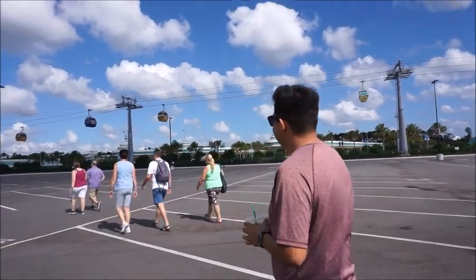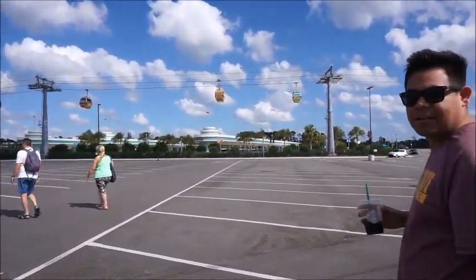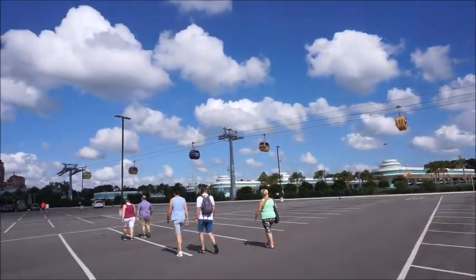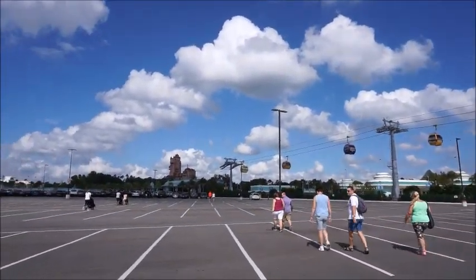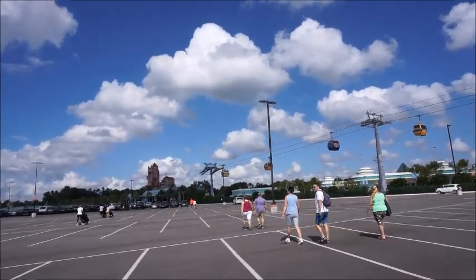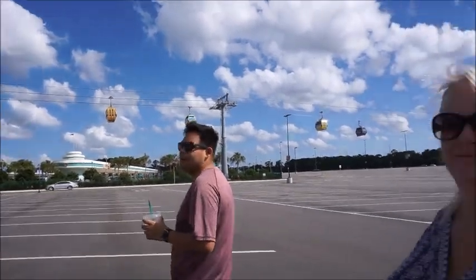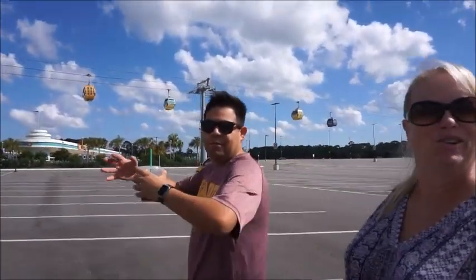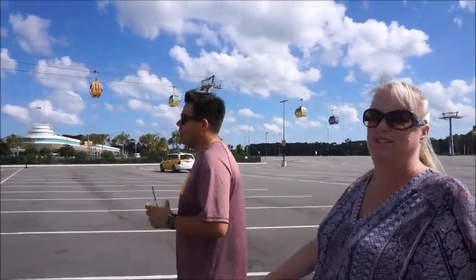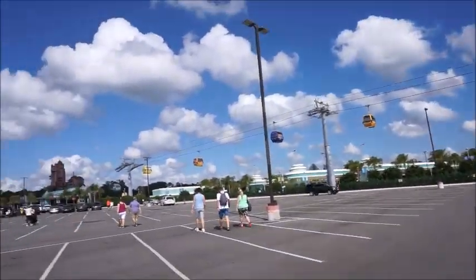We actually tried to go to Art of Animation first, but all of the resort locations along the Skyliner are at a hard close because it is opening day today, so we ended up having to come to Studios. That's okay — I'm excited. I feel safe. The one we went to at the San Diego Zoo was open. Alright, let's check it out.